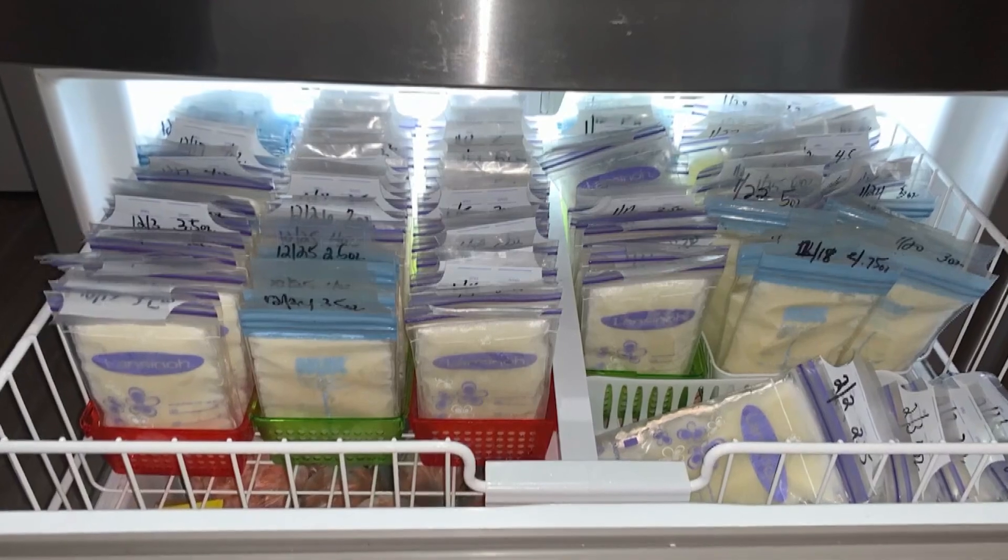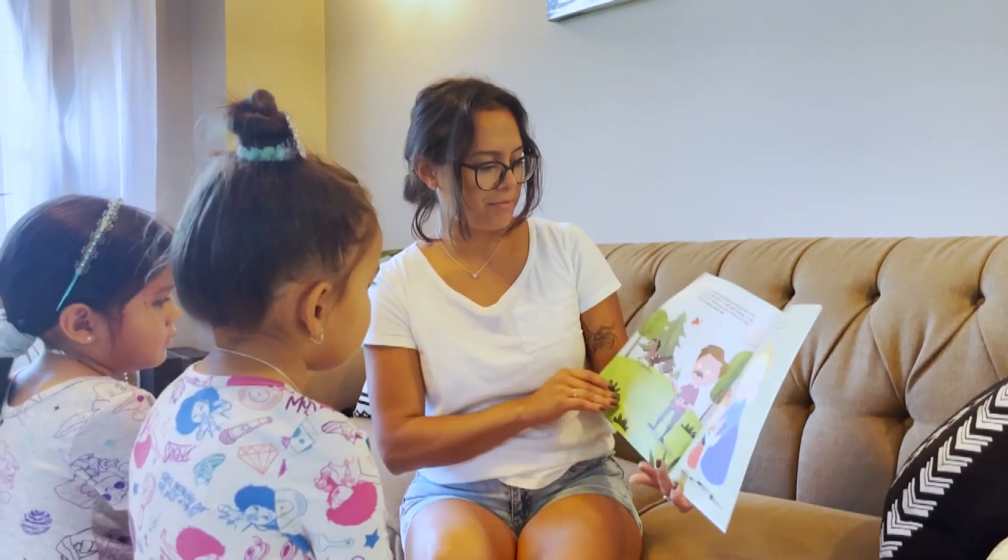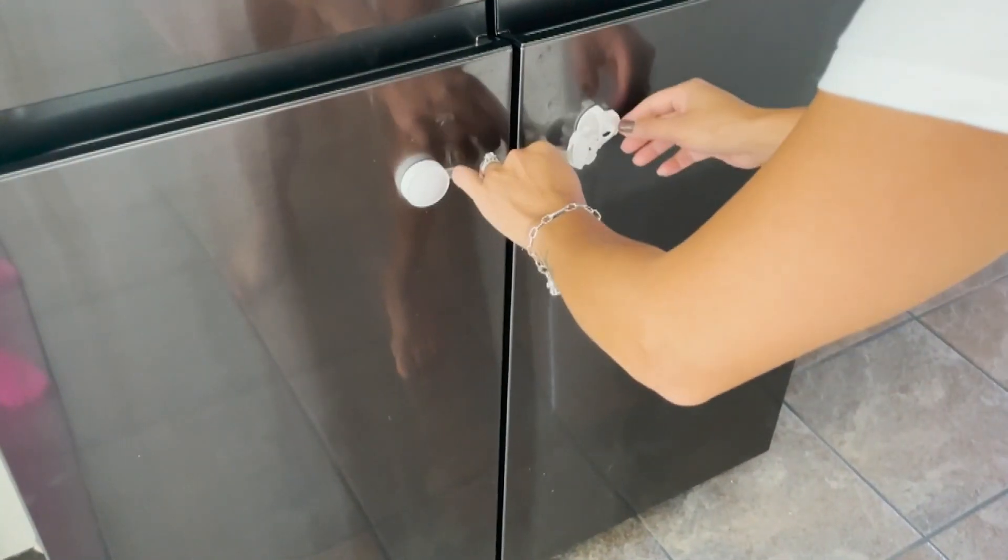I had just given birth and I was breastfeeding. I had my whole freezer full of breast milk and so I panicked. This mom was able to save her milk bank by not opening up her freezer.